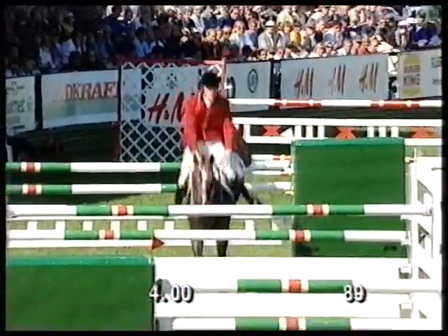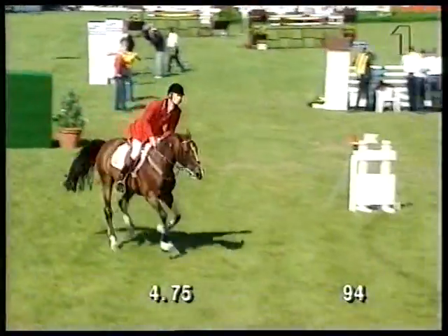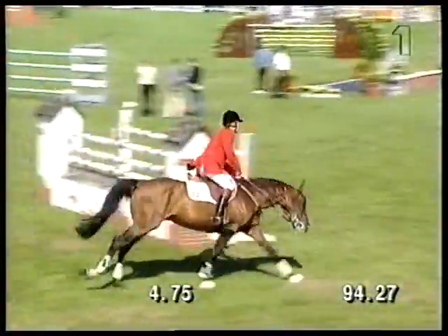There is a knock for Thomas, who is through the three-combination, but also has a little bit of time, so we stand up.